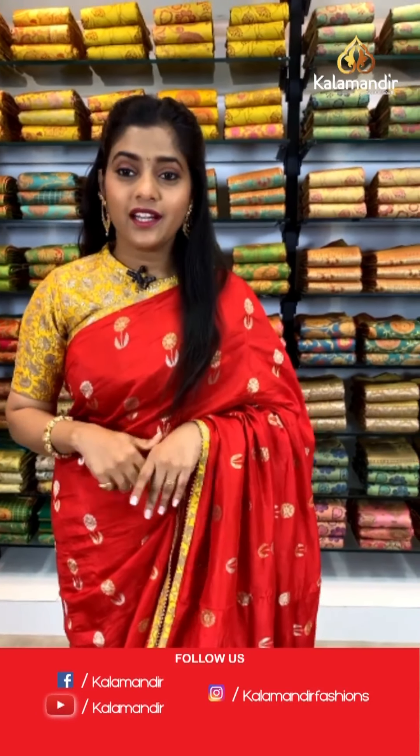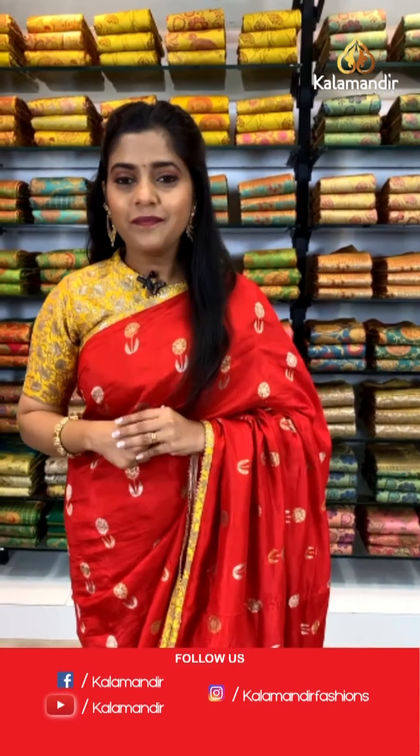Hello ladies and welcome to Kala Mandir. As you all know, Kala Mandir is a decade-old trusted brand and we do not compromise with our quality. Kala Mandir showrooms are located in Andhra Pradesh, Telangana and Karnataka.